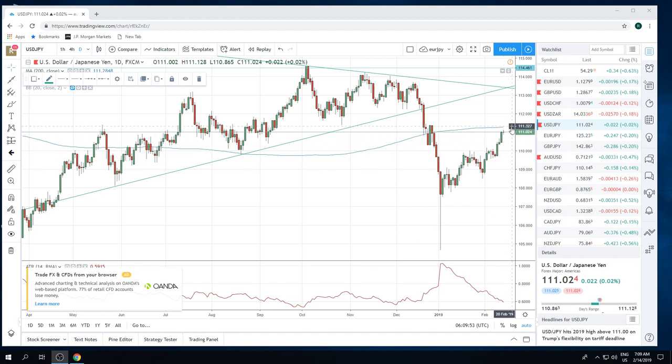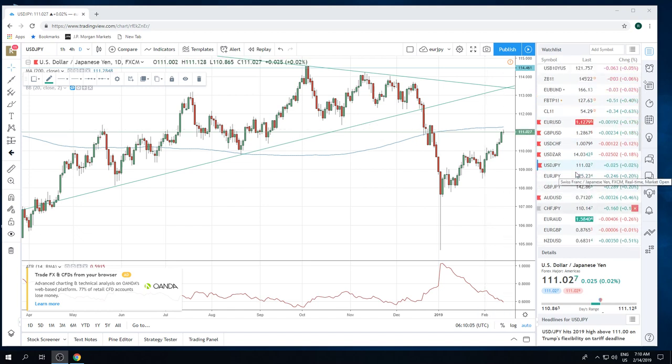We're going to open up with this dollar-yen chart here. We think this is going to run out of steam up here between 25 and 30. It's a 200-day moving average, plus these highs from the 26th. We think risk is going to turn here towards the end of this week, so this would be a nice place to get shorts in dollar-yen, just as a tactical trade.